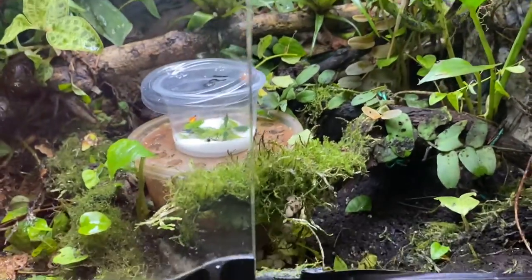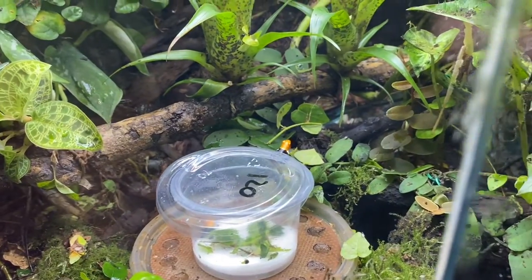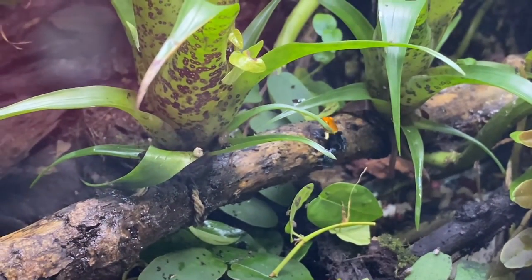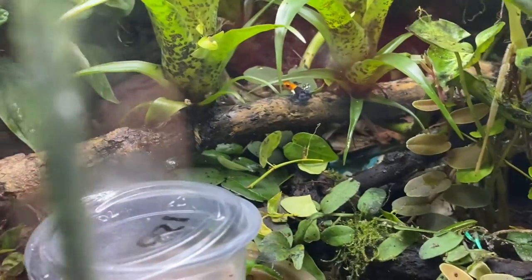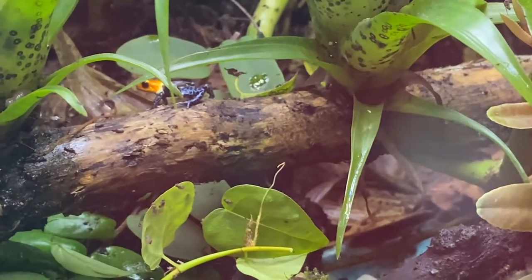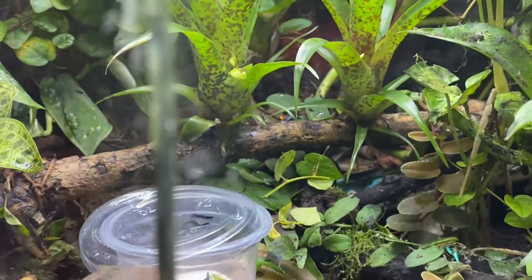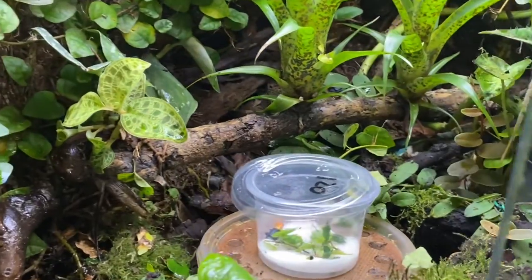Looks like he's already trying to get out — he's busted out himself! There he is, just jumps on a bromeliad. And there it is, into the undergrowth. Taking the lid off so this one can get out too.